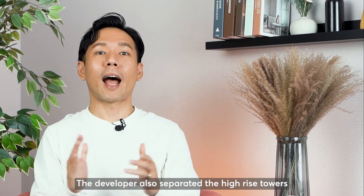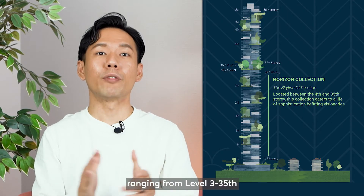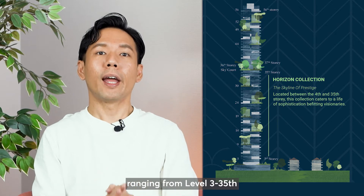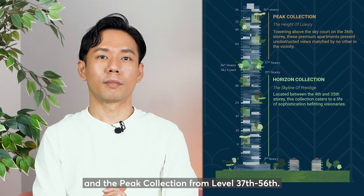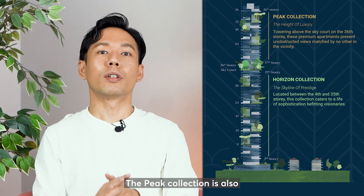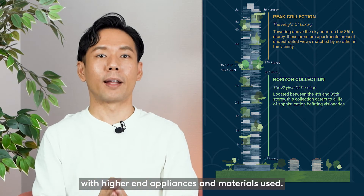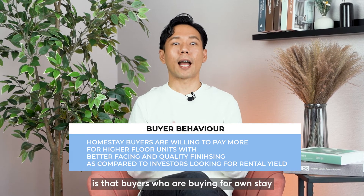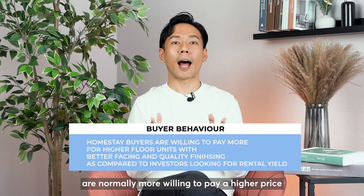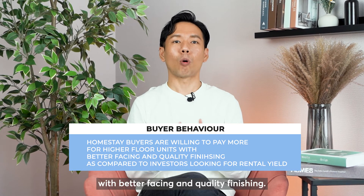The developer also separated the high-rise towers into two segments: the Horizon Collection ranging from level 3 to 35th, and the Peak Collection from level 37th to 56th. The Peak Collection is also differentiated through its quality of finishing with higher-end appliances and materials used. Buyers who are buying for own-stay are normally more willing to pay a higher price for the higher floor units with better facing and quality finishing.